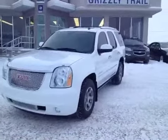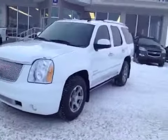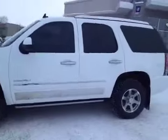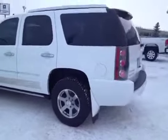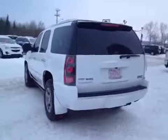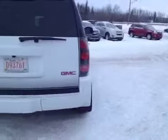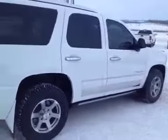Welcome to Grizzly Trail Motors. Today we have stock number 30976. It's a 2010 Yukon Denali, summit white in color. It has the factory tow package, 17 inch mud and snow tires, and power assist running boards.